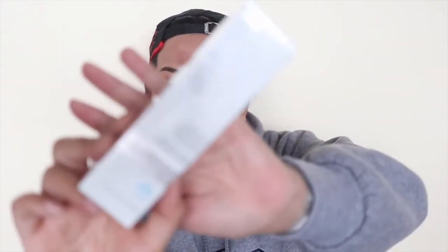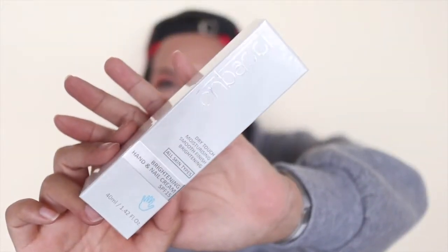Here is the Inbachi — is that what it's called? — Dry Touch Moisturizing Smooth Finish Brightening Hand and Nail Cream, for all skin types. It instantly brightens the skin for more youthful-looking hands, formulated with SPF 15 for extra protection against harmful UV rays. Made in Australia. By the way, whenever you get a Bella Box, you get an ingredients card listing all the ingredients in every product, so you can check if you're allergic to anything.